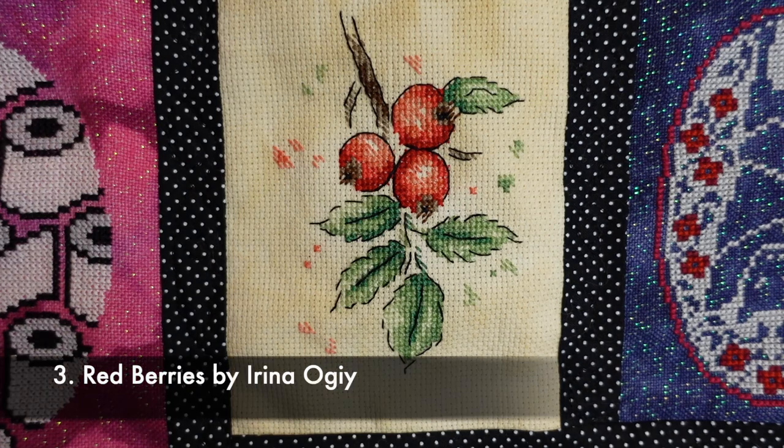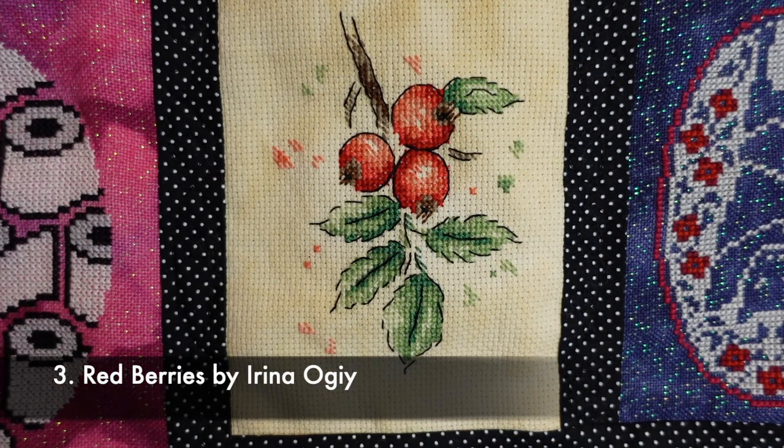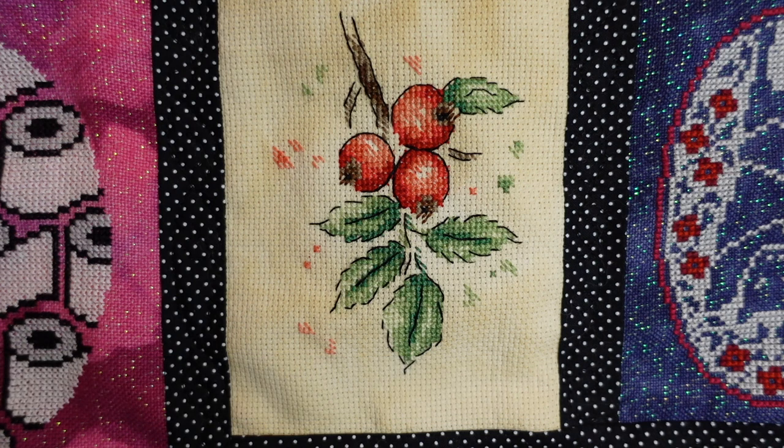Red Berries by Irina Ogi — I got this pattern from her on Instagram, I believe I sent her a DM and she sent the pattern to me. This is on a piece of 18 count scrap aida, I think from the little bag of scraps from Jay's X Stitch, and it's just stitched in DMC. I thought it was really, really sweet.